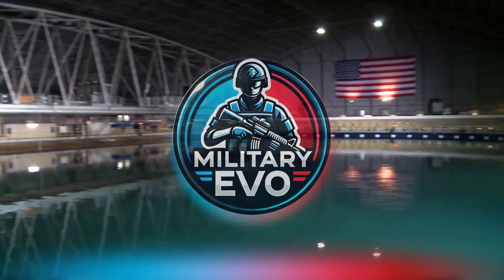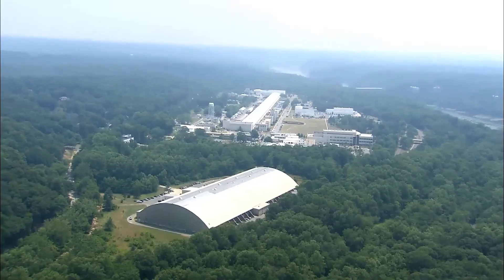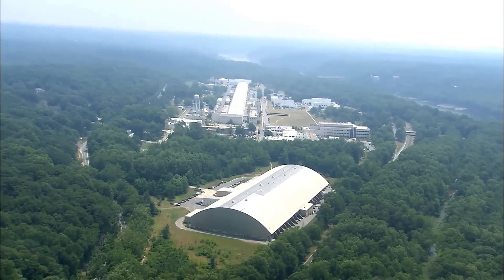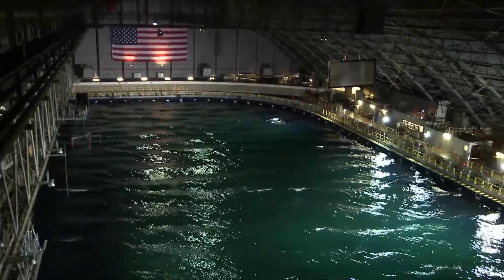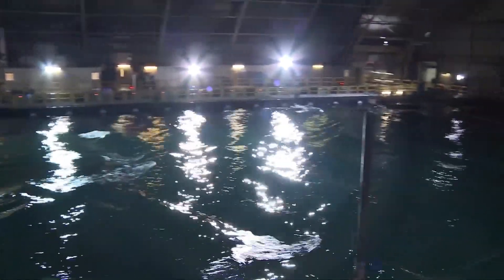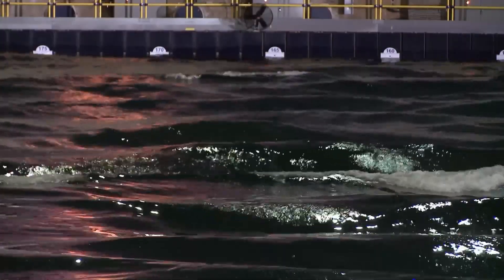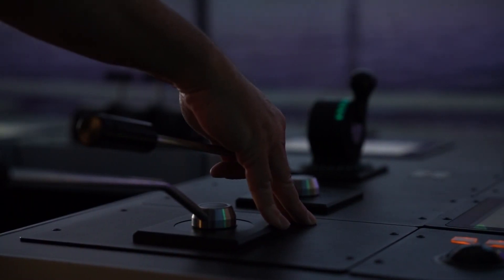Welcome to our exploration of one of the most advanced maritime research facilities in the world: the Maneuvering and Seakeeping Basin, or MASC, located at the Naval Surface Warfare Center in Carderock, Maryland. This facility is a cornerstone of naval engineering and innovation, providing invaluable insights into the performance and capabilities of naval vessels. Join us as we dive into the fascinating world of ship simulations and the critical role they play in maritime research.